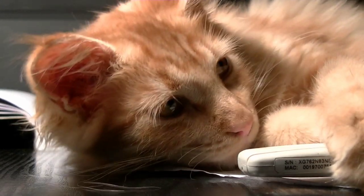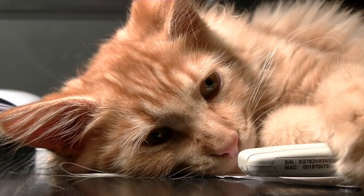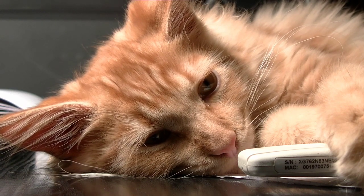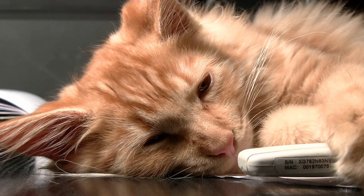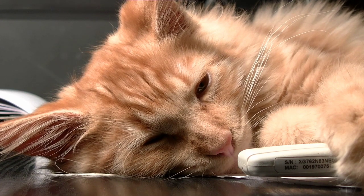Health concerns: Persian cats are prone to certain health problems due to their flat faces and short snouts, such as breathing difficulties, eye problems, and skin infections. They are also susceptible to obesity, so it's important to keep their weight under control. Regular veterinary checkups and care can help prevent and manage these health issues.